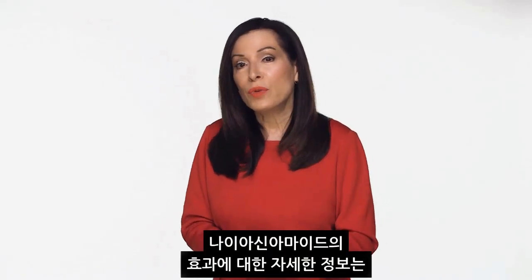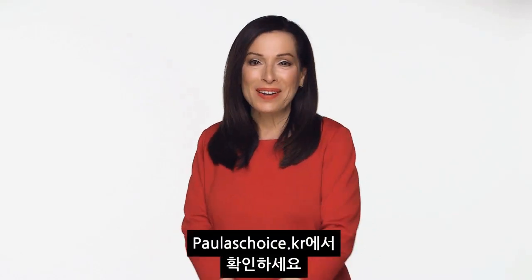For more Niacinamide-enriched solutions, visit us at paulaschoice.com.